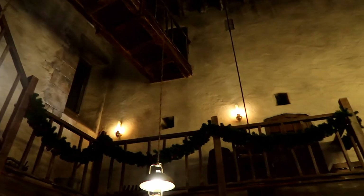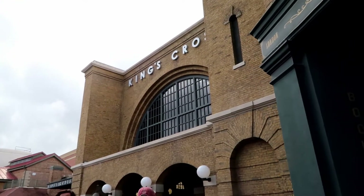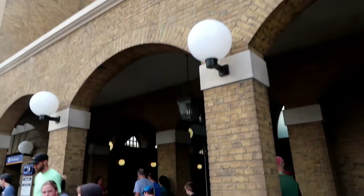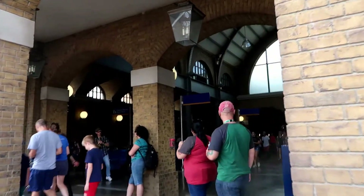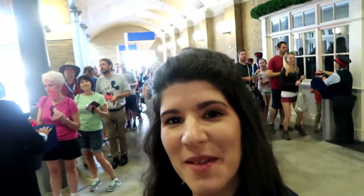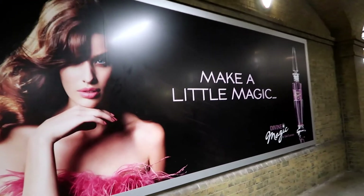Oh my gosh, what time is it? Our train's about to leave — we gotta rush! So now that we have the robe, the wand, and all the necessary items, we're going on the Hogwarts Express and on our way.